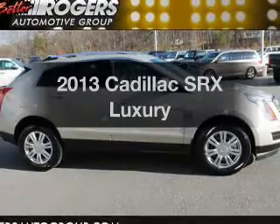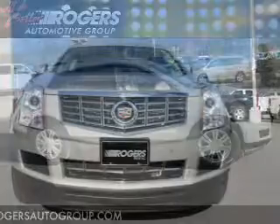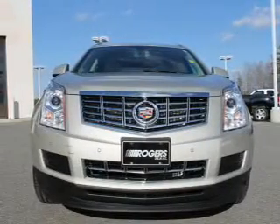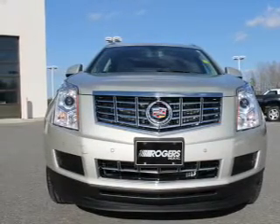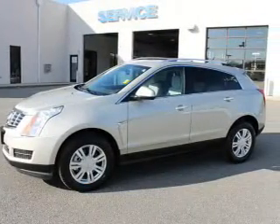Check out this 2013 Cadillac SRX — everything you need under one roof with this great vehicle. The powertrain includes front wheel drive with a solid 6-cylinder engine driven by a 6-speed automatic transmission.